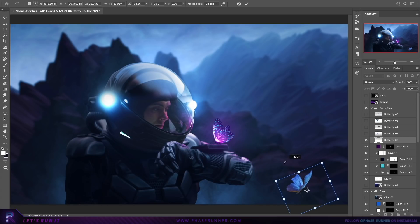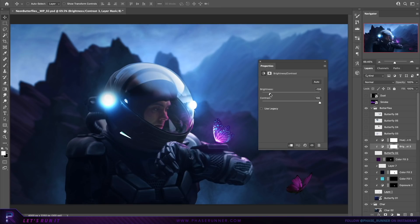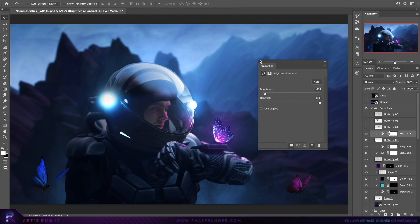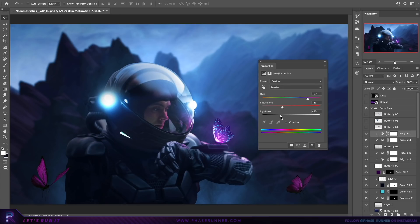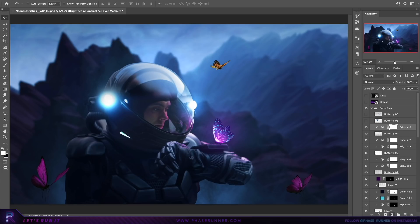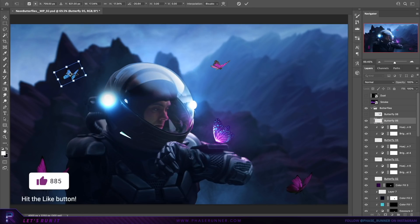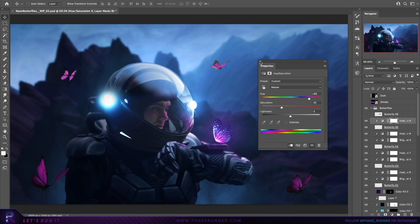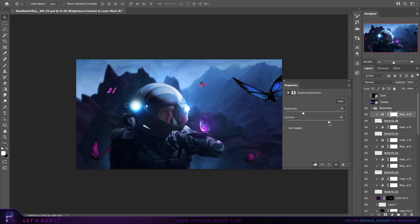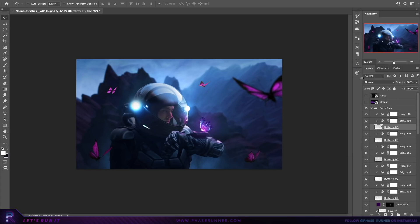Next I'm going to drop in around 5 more butterflies, placing them around the scene looking for the best composition, and then alter the brightness and contrast of each one and change the hue to match the purple of the first butterfly. These insects also present a nice opportunity to create some depth of field, so we'll apply some Gaussian blur and maybe a bit of motion blur to them as well.